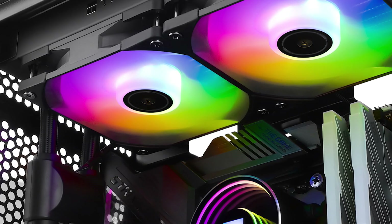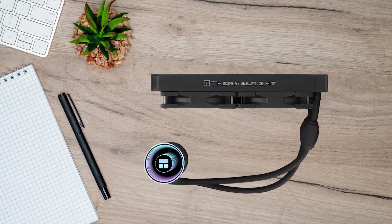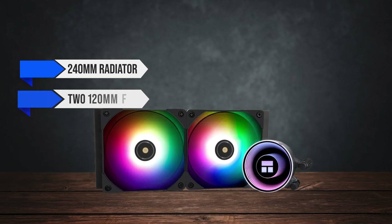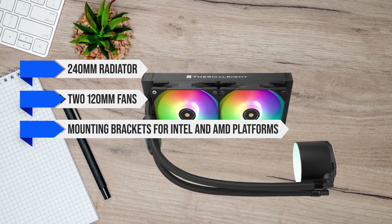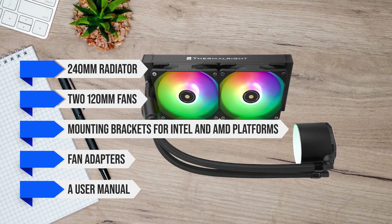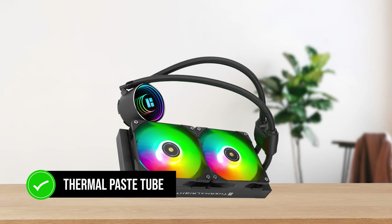The Thermalright Frozen Note 240 is packaged with cardboard, foam, and plastic to protect the components. Inside the box, you get the 240mm radiator with two 120mm fans pre-installed, mounting brackets for Intel and AMD platforms, fan adapters, and a user manual. The cooler doesn't come with thermal paste pre-applied, so a thermal paste tube for manual application is included.